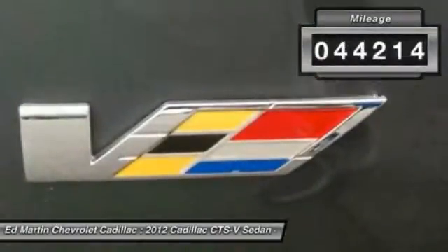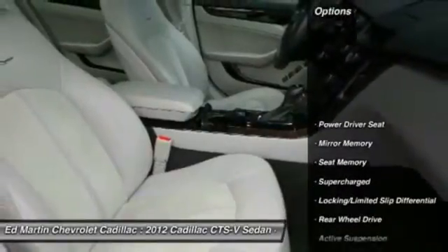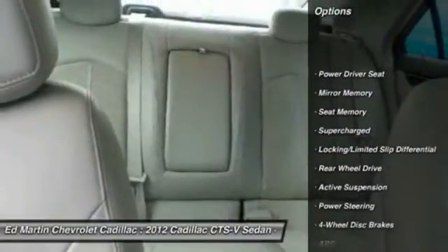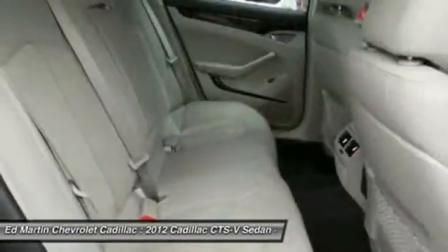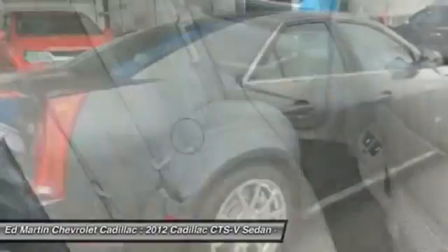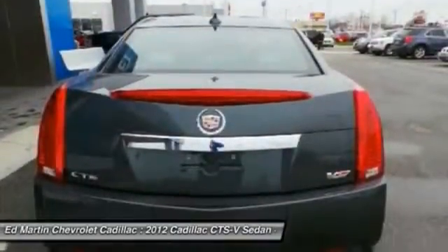This vehicle has less than 45,000 miles. Here are some of this vehicle's great options: power passenger seat, navigation system, keyless entry, anti-lock braking system, leather-wrapped steering wheel, Bluetooth, adjustable steering wheel, power steering, floor mats, and hard disk drive media storage.